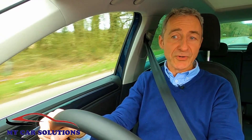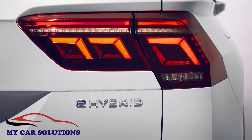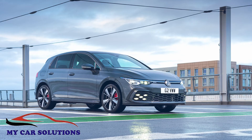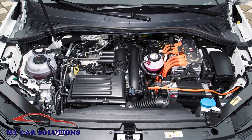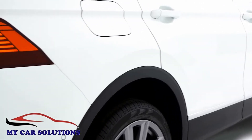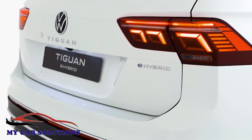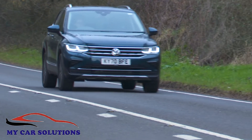Perhaps the most interesting version in the range is also petrol-powered: the Tiguan e-hybrid. This is a PHEV plug-in model featuring the same petrol-electric setup long used in the brand's Golf and Passat GTE variants. That means a 1.4-litre TSI petrol unit is paired with a six-speed DSG auto gearbox, an electric motor, and a lithium-ion battery — this one 13 kilowatt-hours in size — enabling an all-electric driving range of up to 31 miles when fully charged.